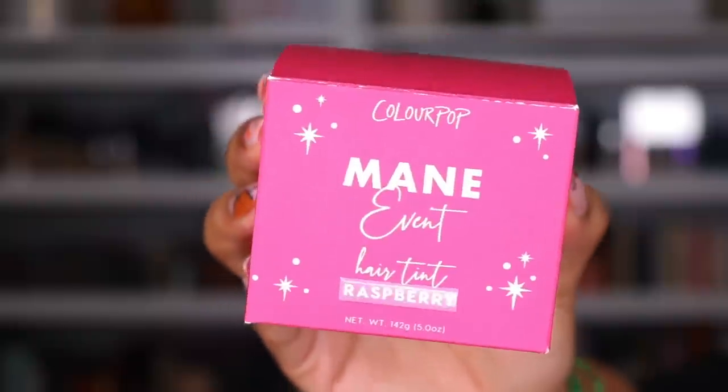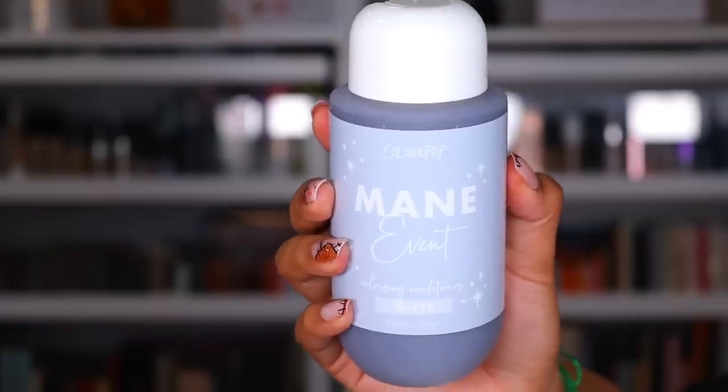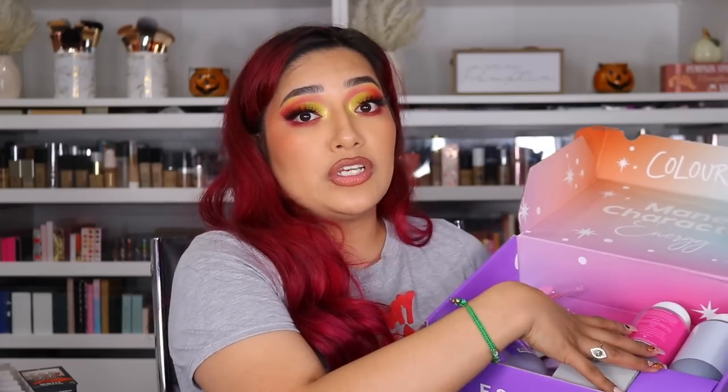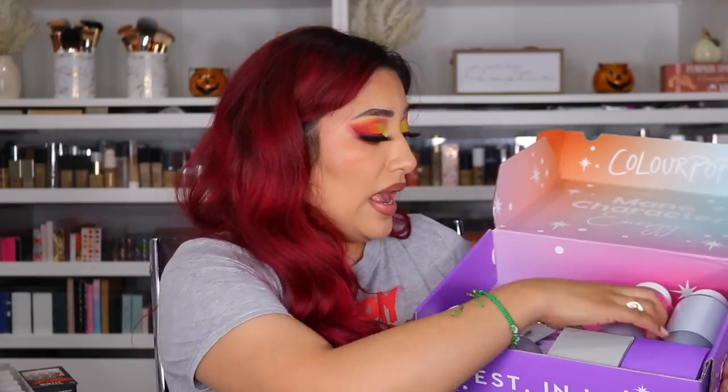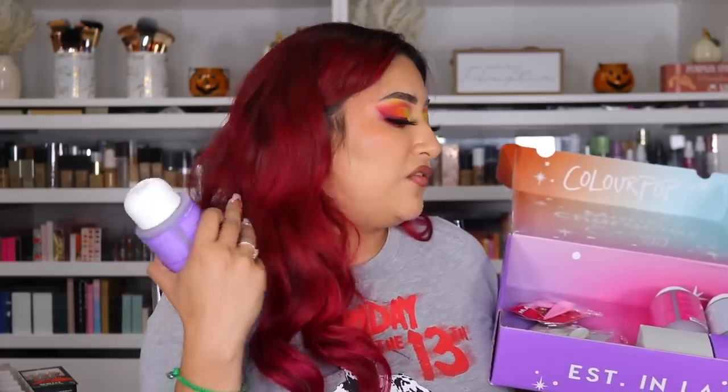Next package is from ColourPop. This is the ColourPop Main Character Energy — the conditioner and the hair dye. I already used this one, it's already empty. I use the raspberry — this is raspberry right here in my hair. It literally was amazing. I had to use the whole tint because I got long hair, but it is really, really good. I love the clips — they are so freaking cute. I'm really impressed with how well my hair tinted. I want to try violet next. Thank you so much to ColourPop.